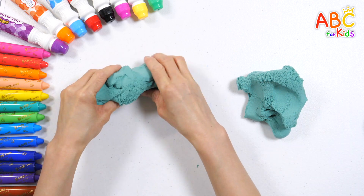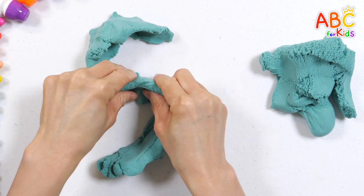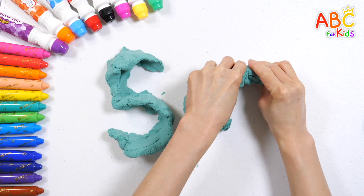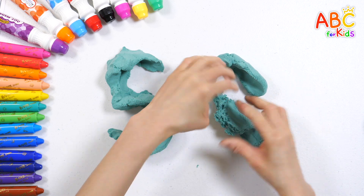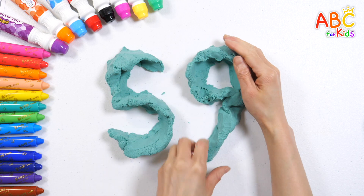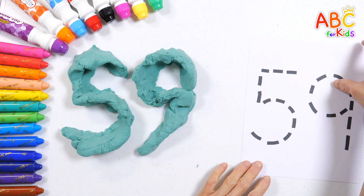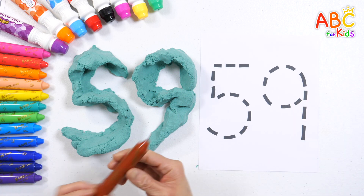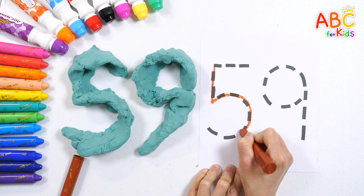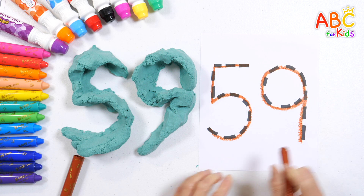First, let's make the number five. Shall we make the number nine as well? This time, let's write the number fifty-nine on paper. Fifty-nine! Good job!